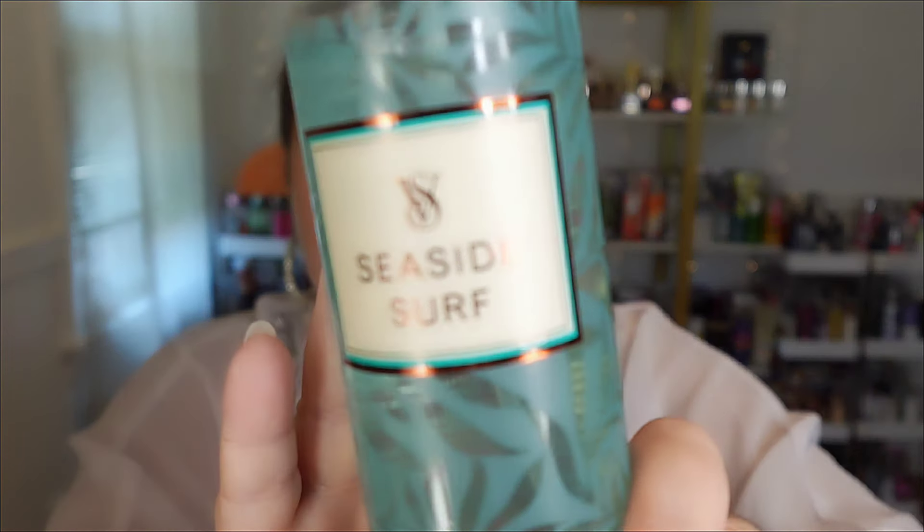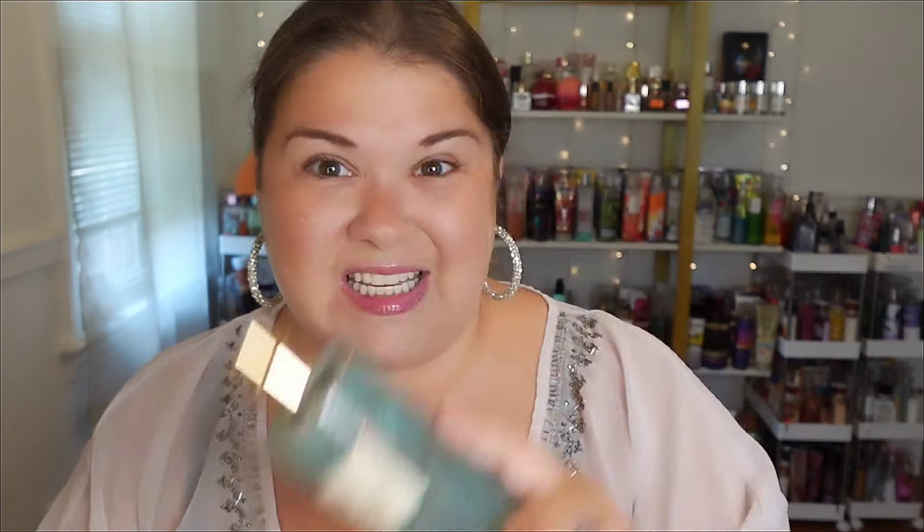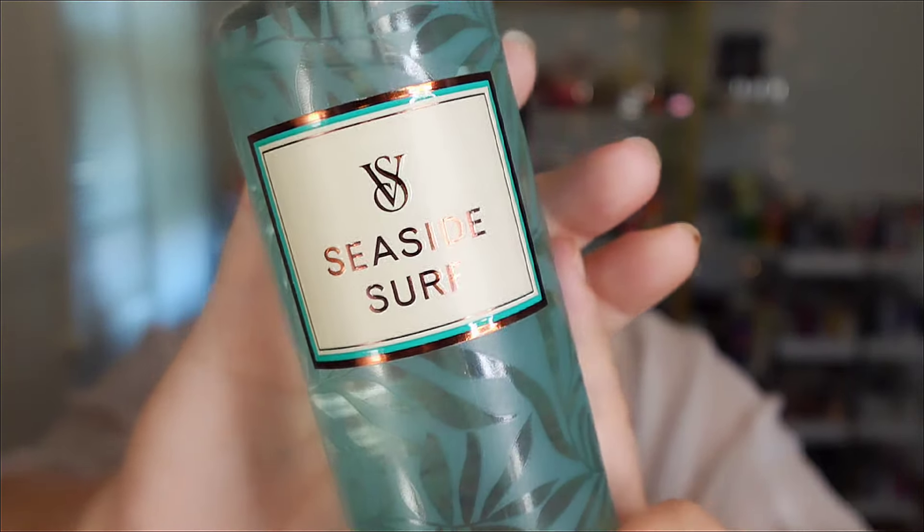Another one from Victoria's Secret that's still currently available is Seaside Surf. I've been digging this one. It's citrus yuzu quenched with sea salt, flour, and hibiscus. I love it because it's very different from what they normally put out. You get a little hibiscus and some yuzu, but the sea salt note is very heavy and I love it. It screams ocean, seashore, beach day — fresh but sexy. It has a teeny bit of sweetness from the yuzu and hibiscus. If you're a freshie girl looking for something a little sweet but not overly fresh, Seaside Surf is your thing.